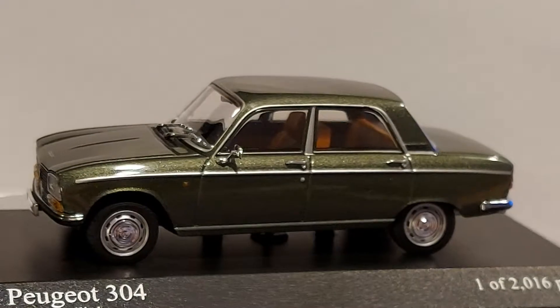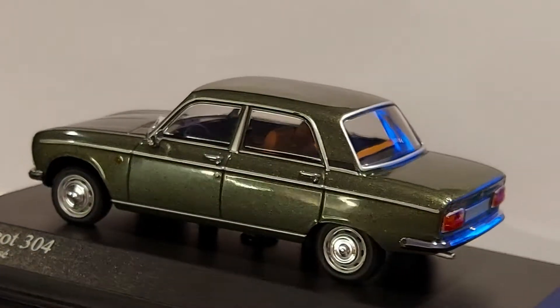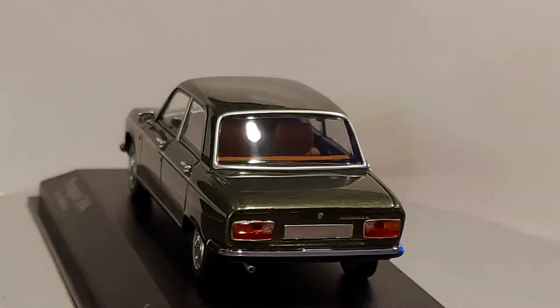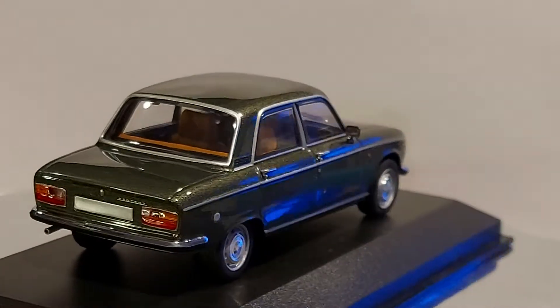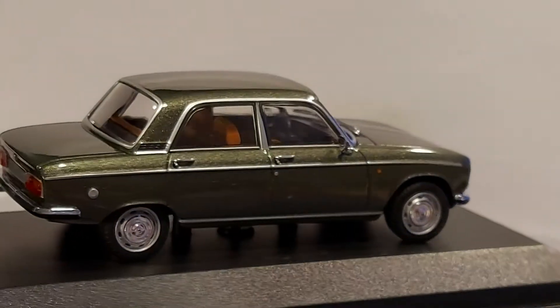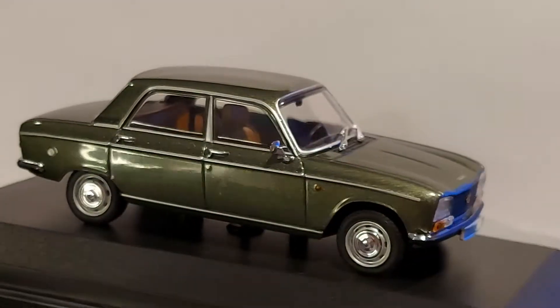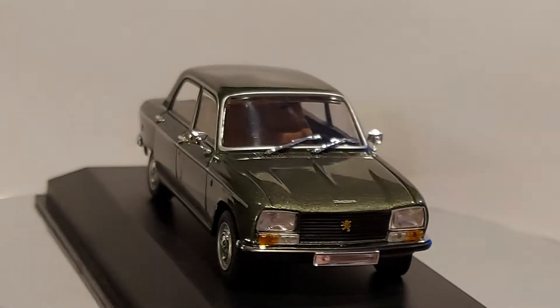Hello everyone, welcome to my channel, thanks for following me. Otherwise, what are you waiting for? Come on, click the subscribe button, click the bell — it will let you know when I'm posting more videos. And what we got for you right now, we have a 1:43 scale Peugeot 304.